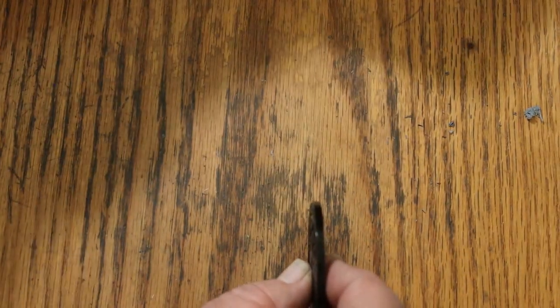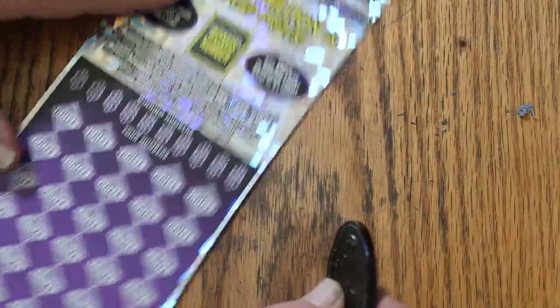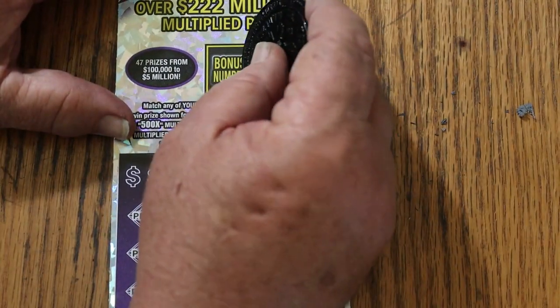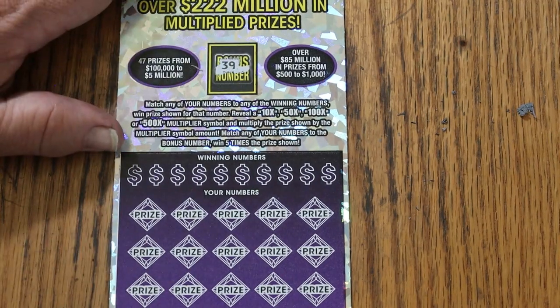So nothing on the first one. Moving on. Overall odds dictate one of these should hit — possibly even two. One for sure — well, not for sure, but odds are.